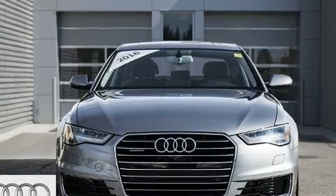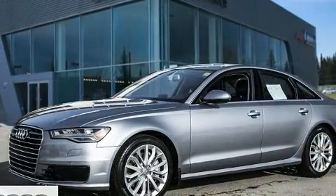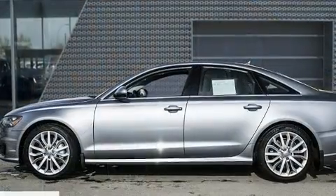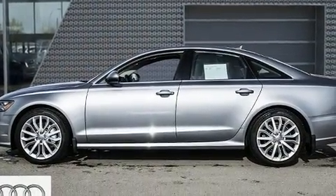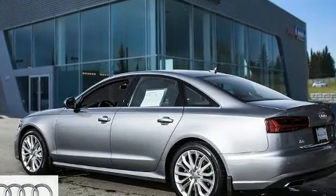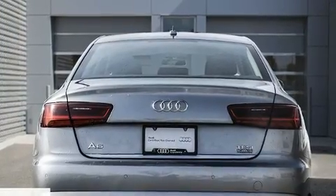Discerning drivers will appreciate the 2016 Audi A6. Audi infused the interior with top shelf amenities such as adjustable headrests in all seating positions, automatic dimming door mirrors, heated and ventilated seats, high-intensity discharge headlights, power moonroof, rain-sensing wipers, and a blind-spot monitoring system.